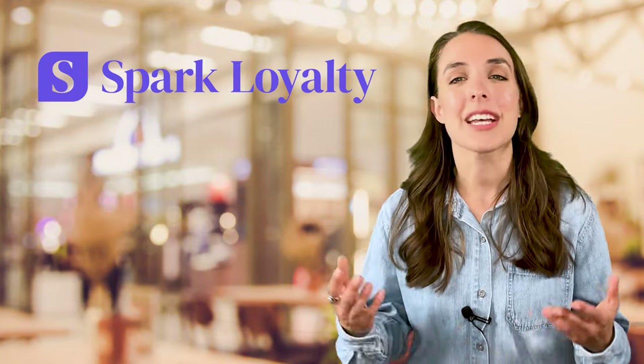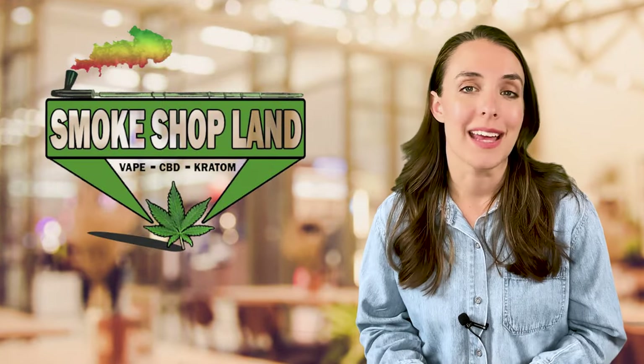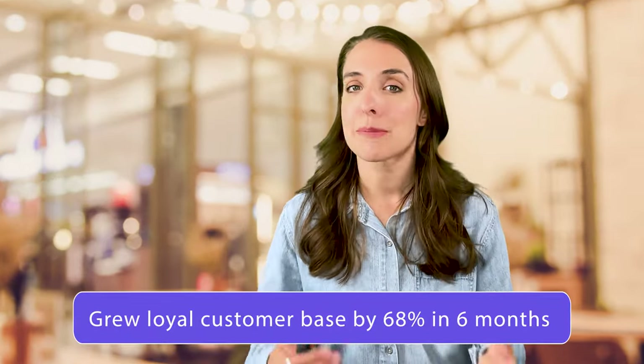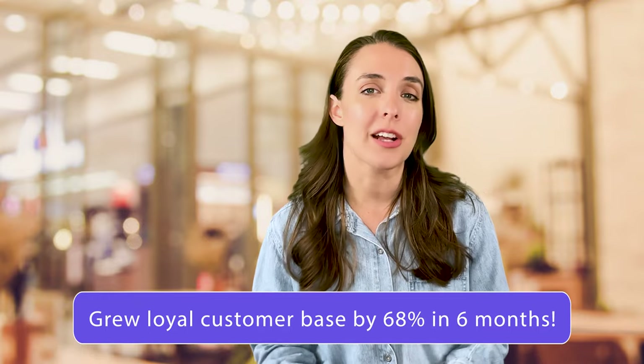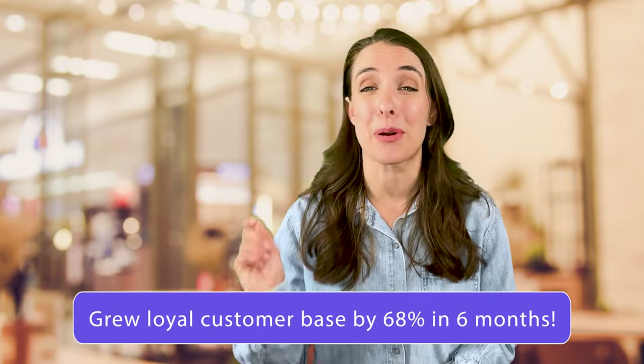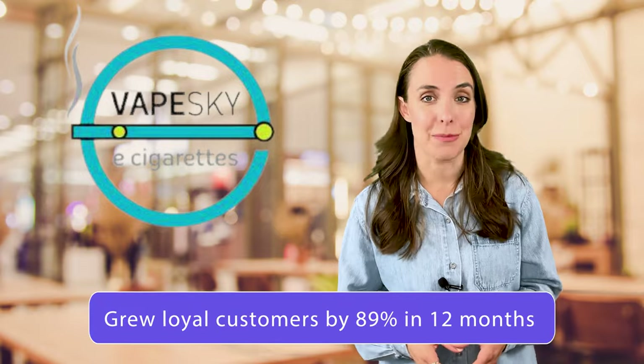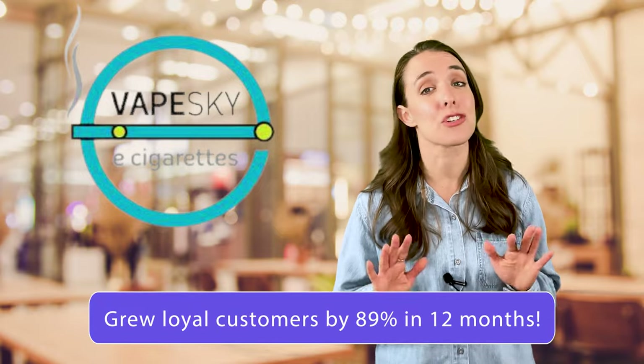You can get started quickly and easily with Spark Loyalty. Smoke Shop Land in Palm Harbor, Florida used Spark Loyalty to sign up shoppers for their loyalty program and send out email and text marketing campaigns. In just 6 months, Smoke Shop Land grew their loyal customer base by 68%. And Vape Sky in Scottsdale, Arizona grew their loyal customers by 89% in just 12 months.